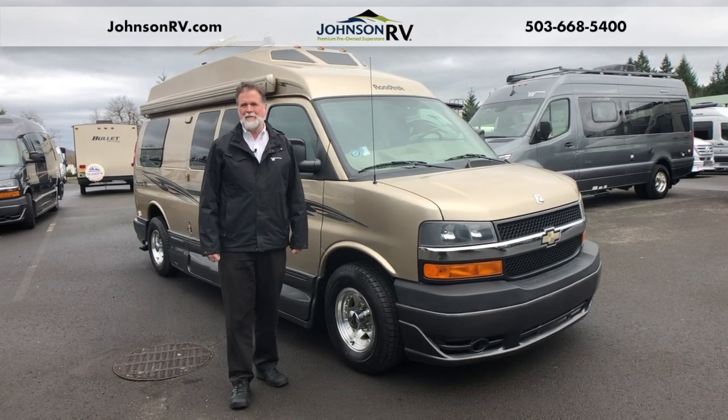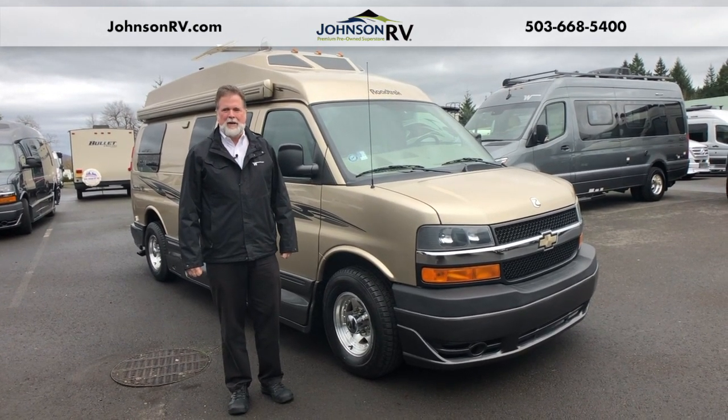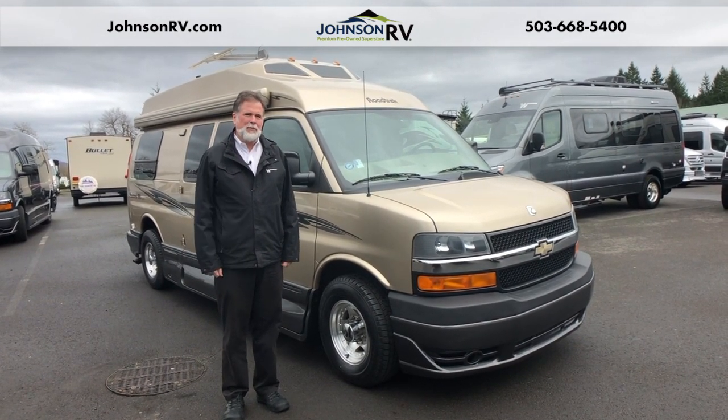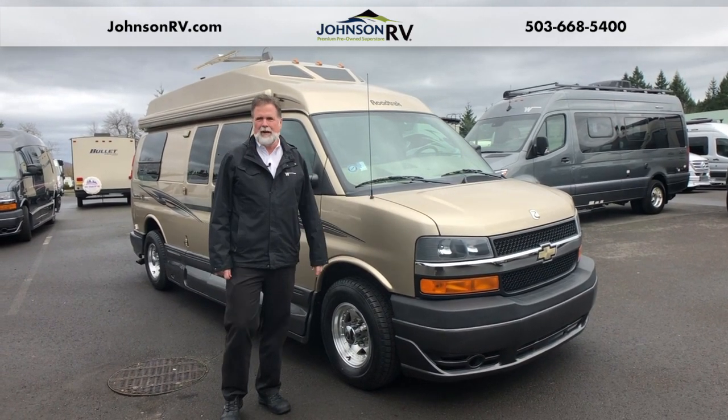Hi, everyone. I'm Rod with Johnson RV here in Sandy, Oregon. We're just outside of Portland, and we're America's number one premium pre-owned motorhome dealer. There's a lot of reasons for that. I'd love to tell you more about it — you've got to call me to talk about it a little bit more — but right now we're going to take a few minutes just to discuss this new arrival.